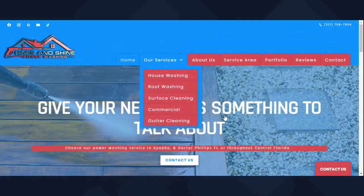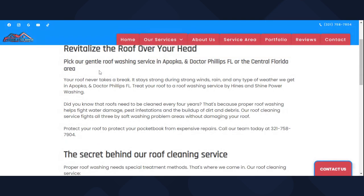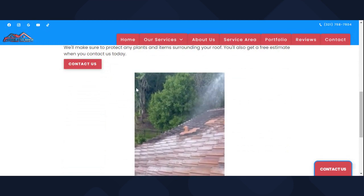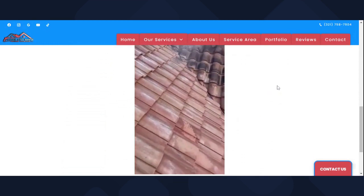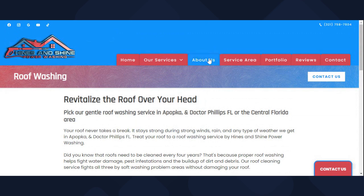When you look at the services tab, when somebody clicks on your website they're going to know what type of services you offer. Here are all of my services. You click on roof washing, it explains roof washing — the areas we cover, the benefits of it, and how we do it. There's even a video showing how we soft wash our roofs. That's really important.